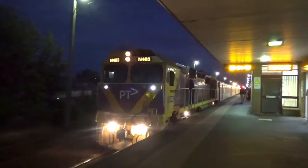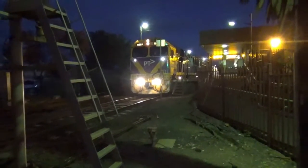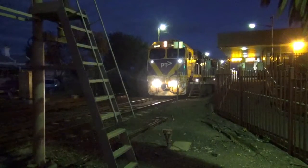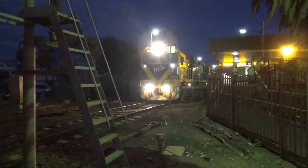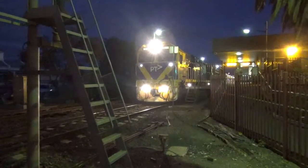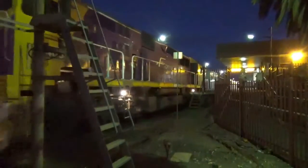N-463, PDV carriages. N-463 on the broad gauge. N-463 on the Mark IV Ivory.